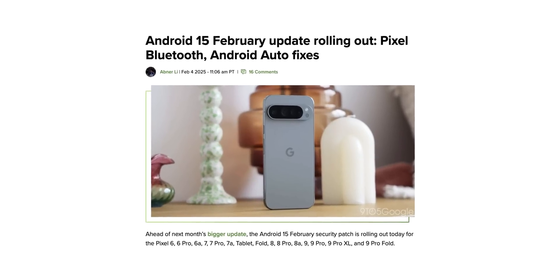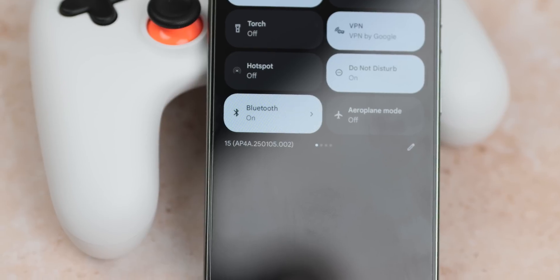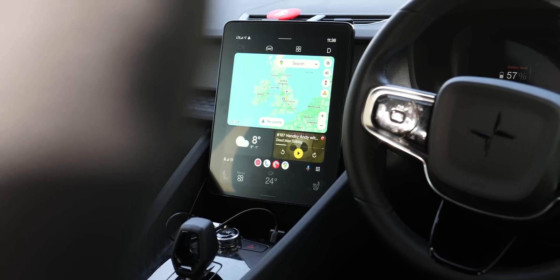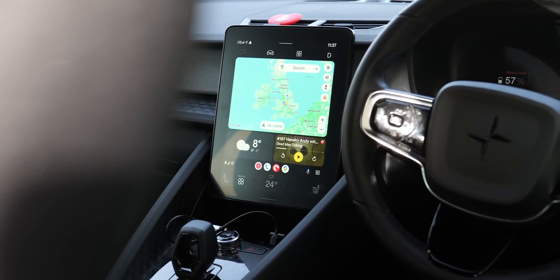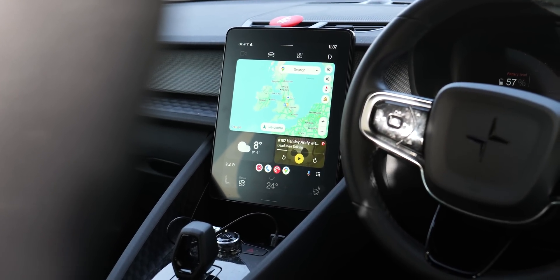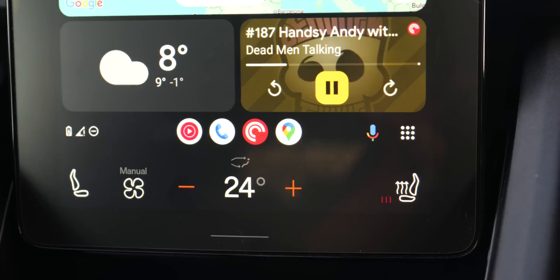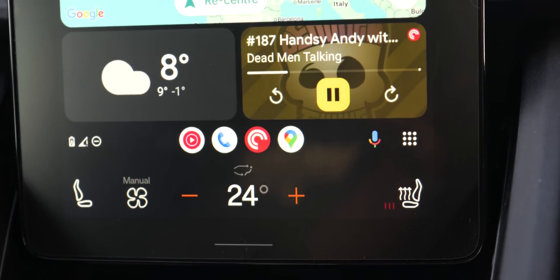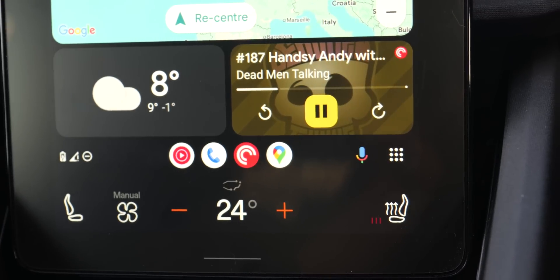There isn't too much in terms of fixes, but there are some nonetheless. It's mostly focused on connected devices this time around. If you're using applications like Android Auto, audio output might not come through or might have a desync issue. The February 2025 patch should fix this.